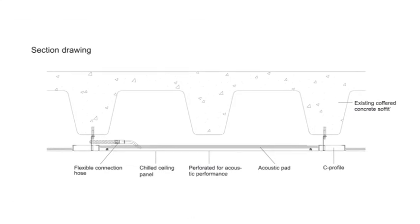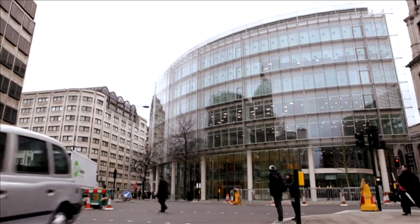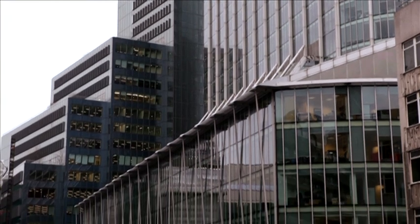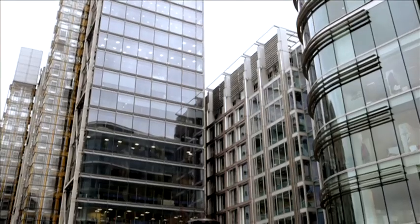The shallow depth of chilled ceilings means air ductwork is not required, reducing the ceiling void height and maximizing the floor to ceiling height. A major benefit when refurbishing existing building stock, the space saving can even allow for the insertion of an entire extra floor level.